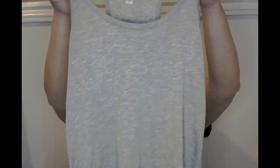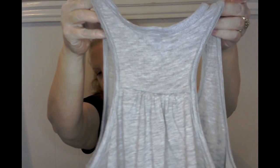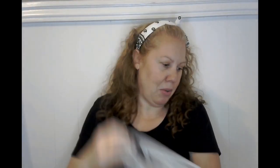For my daughter, I got this really cute tank top. It has a racer back with bunching on the back. It's just really soft, and I thought it would be really cute for her to wear during the summer.